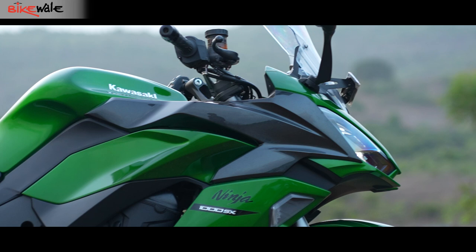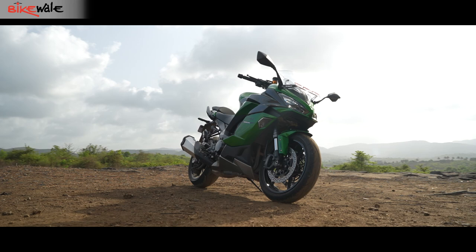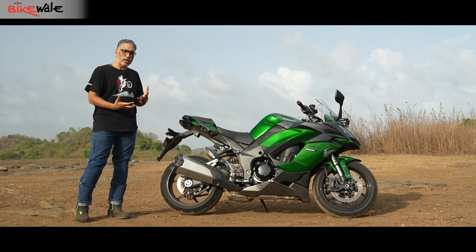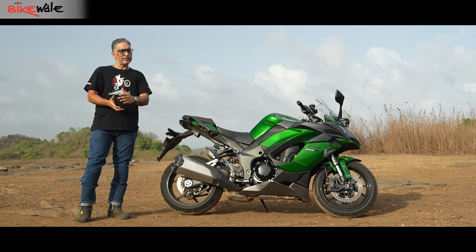The Ninja has an aggressive front fairing with a lot going on — multi-layered and it stands out. But zoom out and it's a bulky, tall motorcycle with fat seats and a subframe that isn't steeply angled like a racy bike. If you're a mature buyer who understands what the Ninja 1000 delivers, the styling works. But as a trophy motorcycle it doesn't. Many big-bike buyers want something they can brag about with an aggressive sporty design, and the Ninja 1000 doesn't offer that.